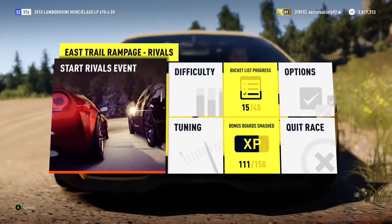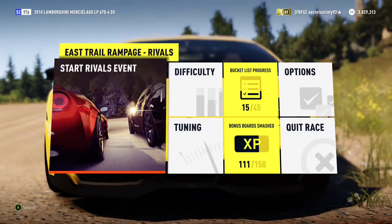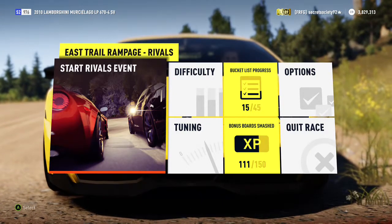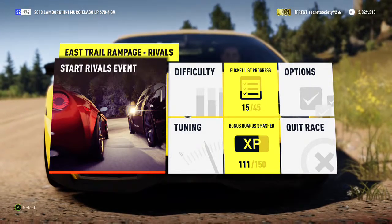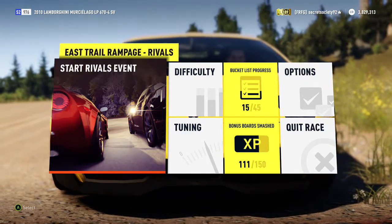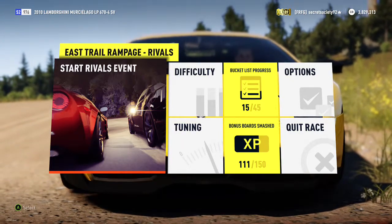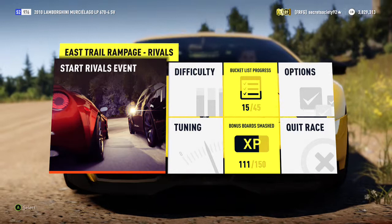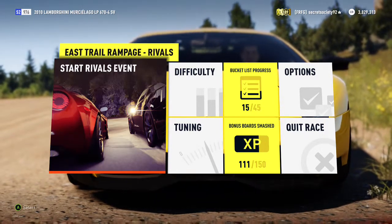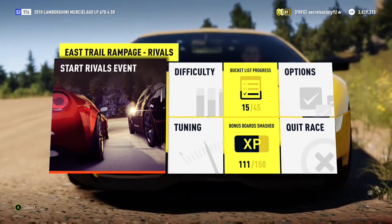Welcome everyone to another extreme off-road silly build and today we're dealing with the 2010 Lamborghini Murcielago LP670-4SV. It has a 955 horsepower, 6.8 litre V12 and weighs just over 3,250 pounds. So it's extremely powerful, it's not all that heavy and it's naturally all wheel drive, so it might be a big surprise.